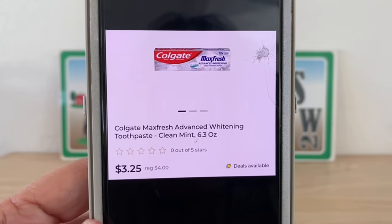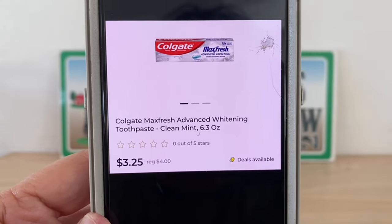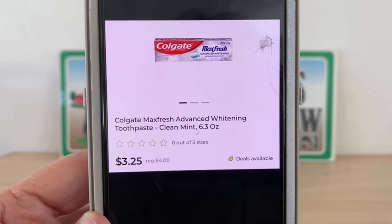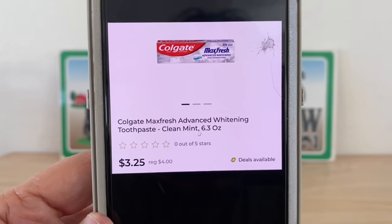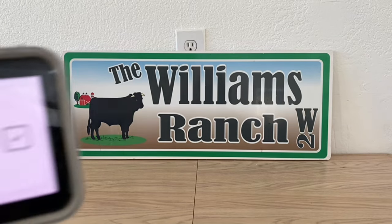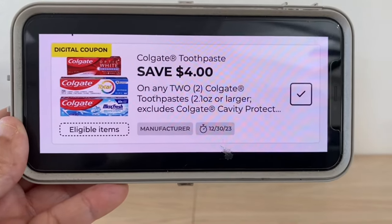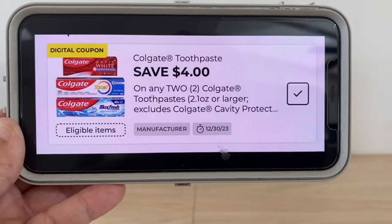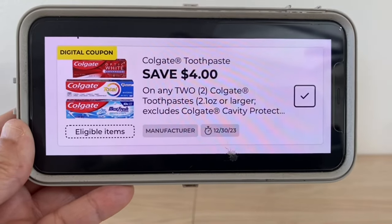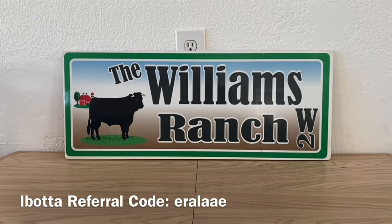The next one is the Colgate Max Fresh, 6.3 ounce. These are on sale for three dollars and twenty-five cents. Grab two — that's a six dollar and fifty cent subtotal. We have a great digital coupon of four dollars, giving you an out-of-pocket of two dollars and fifty cents for two toothpastes, one dollar and twenty-five cents each. Excellent coupon there.